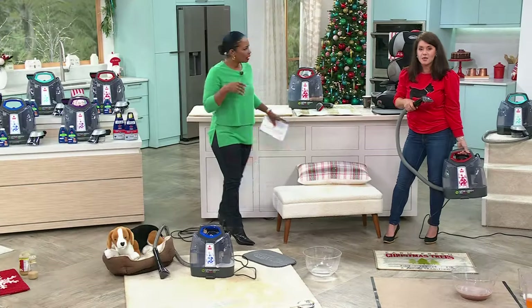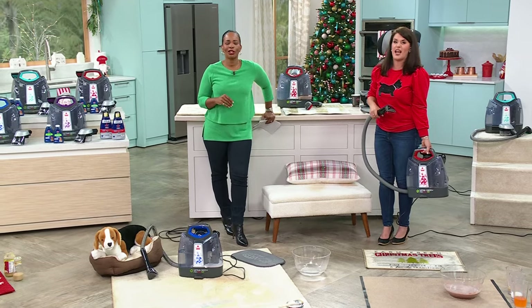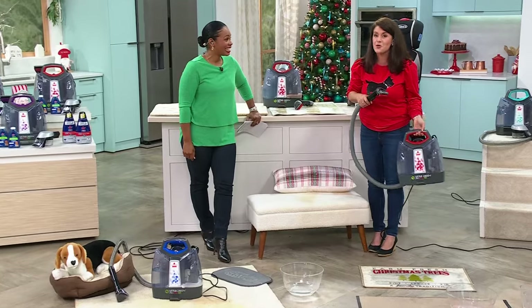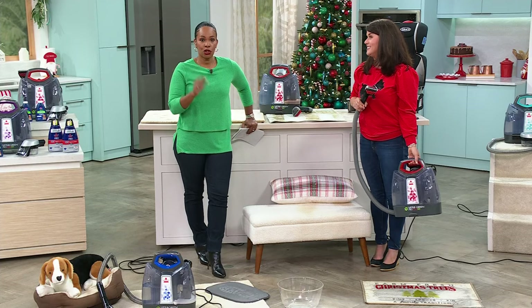And what's great about getting it right now — it's really after New Year's that you're like 'my house is a disaster.' This is when you want it. So yeah, we're going to use it now, but get it now before they're gone. It's the new year, new you, new cleaning with the Bissell Little Green ProHeat.